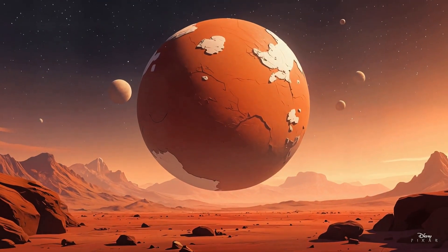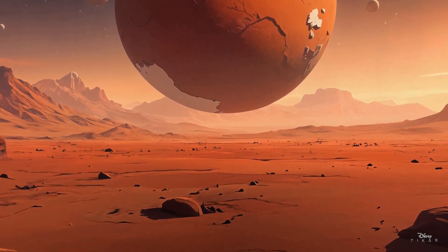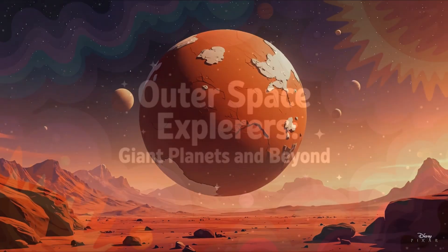Our last stop in the inner solar system is Mars, the red planet. It's got huge volcanoes and deep canyons. Maybe one day we'll build a space colony there.